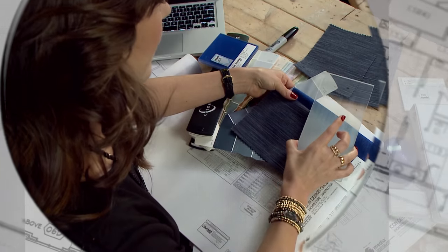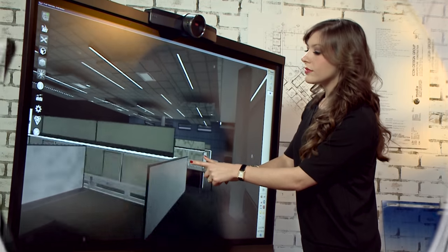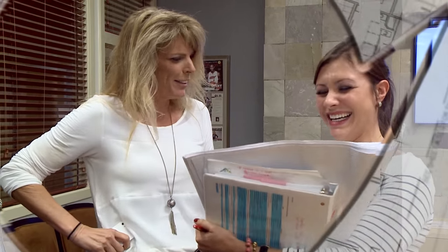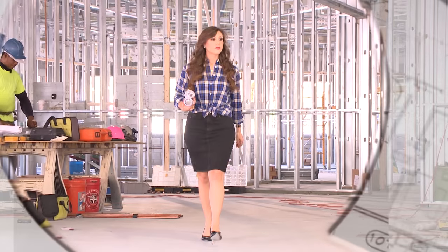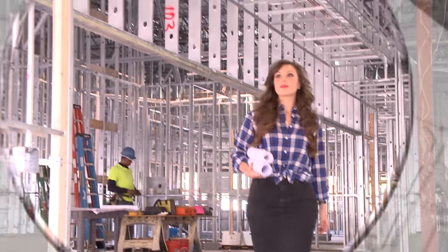For as long as I can remember, I've wanted to be a designer. And now, here I am, creating functional and fabulous spaces. This is my client, Marc Alfieri, founder and chairman of Brandstar, and that's Carmen, his chief operating officer. They've asked me to take this building and turn it into a modern and efficient workspace. It's going to be a challenge, but in the end, the new space will be functional and, of course, most definitely fabulous.